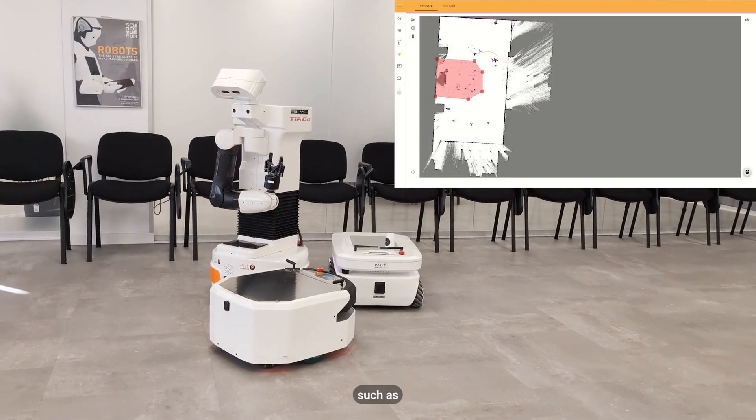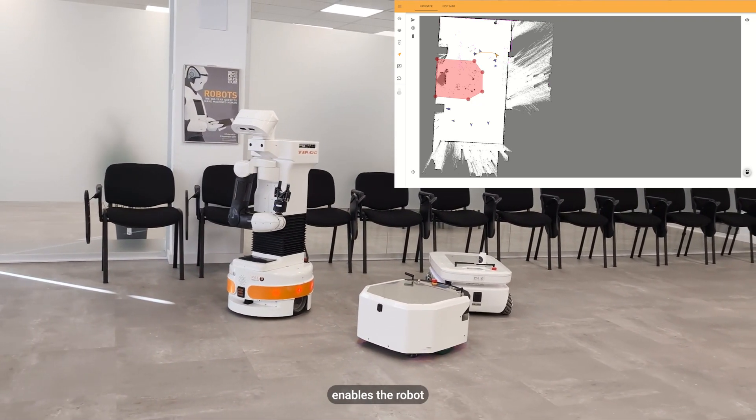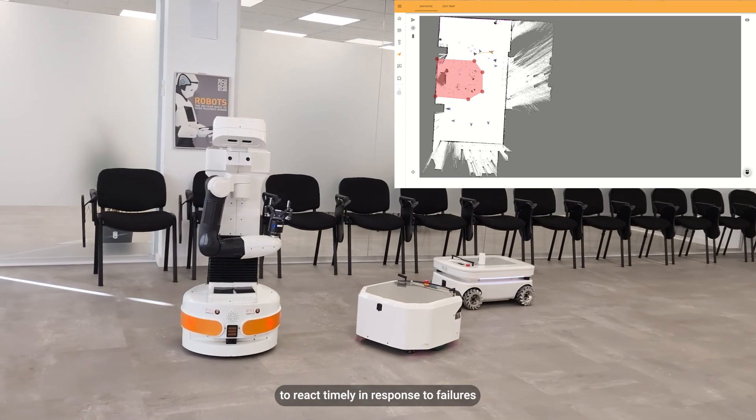SESAME modules such as CONCERT, SAFE ML, Deep Knowledge, and security enable the robot to react in a timely manner in response to failures.